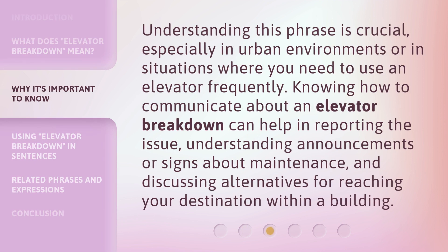Understanding this phrase is crucial, especially in urban environments or in situations where you need to use an elevator frequently. Knowing how to communicate about an elevator breakdown can help in reporting the issue, understanding announcements or signs about maintenance, and discussing alternatives for reaching your destination within a building.